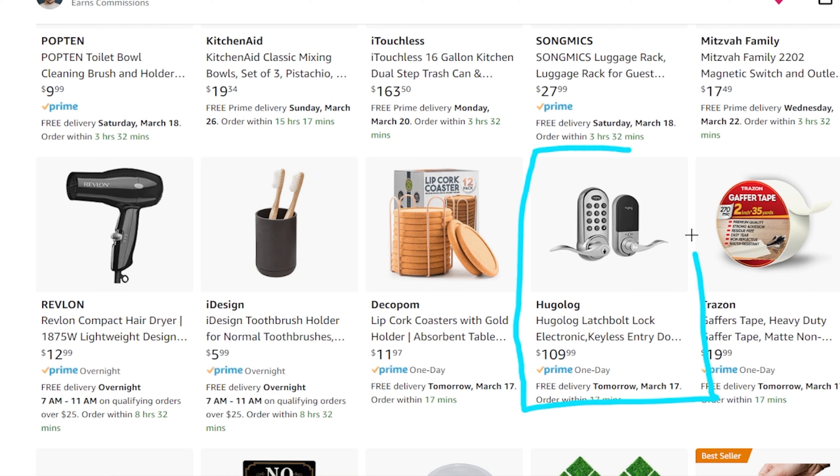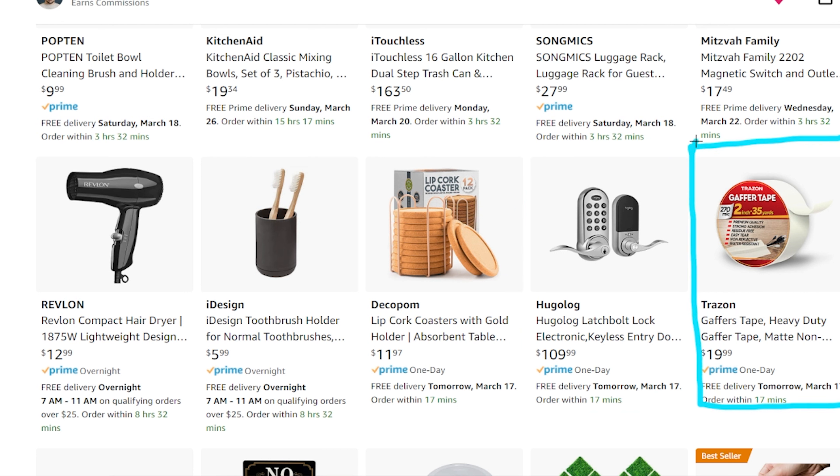We have this door lock right over here — this is actually just for our storage unit. This allows us to lock up the storage so people can't get in. It's very nice — it has a key and a code as well, so if worst case scenario we had to give it to the customer, we can, and then we could change it later if needed. Next up is going to be this floor tape. This is great to be able to hide cables so if you need cables running along the floor and you don't want people to trip, this is really nice. I've used it to hide cables running around the back of the couch and even certain areas of the house, and it just makes it look more professional rather than having cables running everywhere.